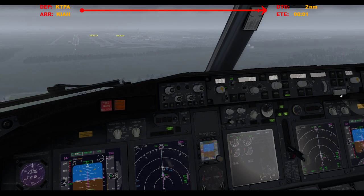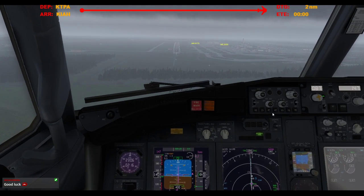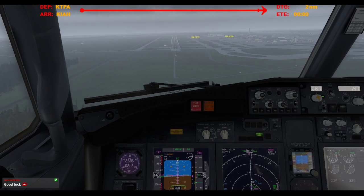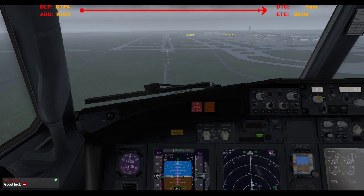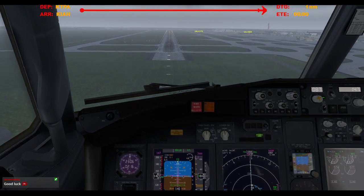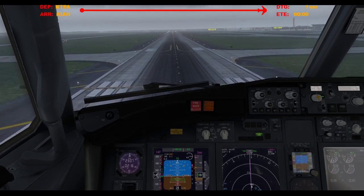Time to take control of my aircraft. 500. 400. 300. Approaching minimums. 200. Minimums. 20. 100. 50. 40. 30. 20.